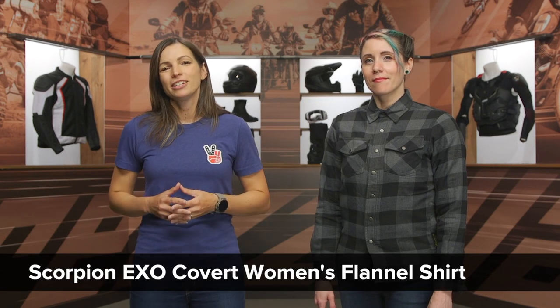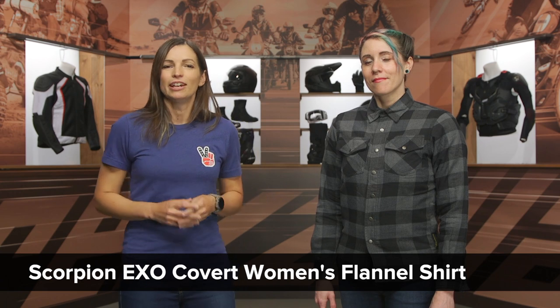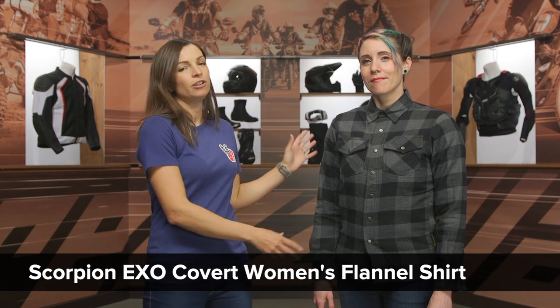Hey there, I'm Jen, and today we're going to take a closer look at the Scorpion XO Covert Women's Riding Flannel. If you want that casual look of a flannel on your motorcycle but you'd like it to be a little bit more protective than what's in your closet right now, that's where the Covert is going to step in.